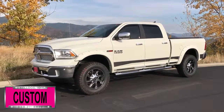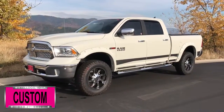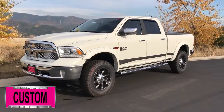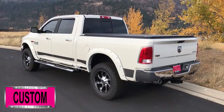Here at Dave Smith Motors, we pride ourselves on doing customized accessories better than anyone. Today I want to give you a quick look and walk around to this brand new 2017 Ram 1500 Laramie Crew Cab 4x4. This is a prime example of what our Dave Smith Customs team can do for your new truck.